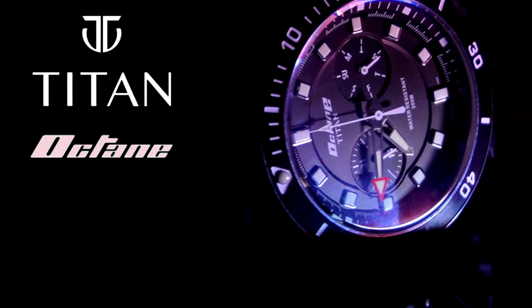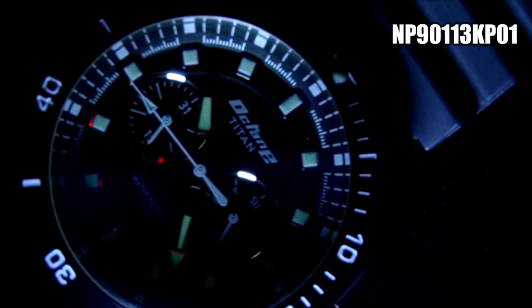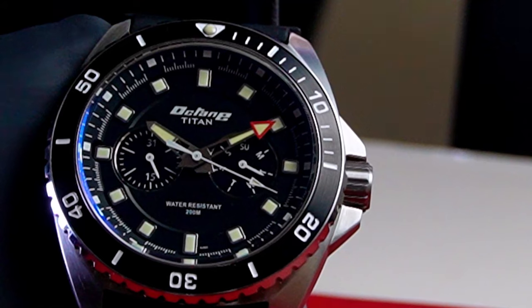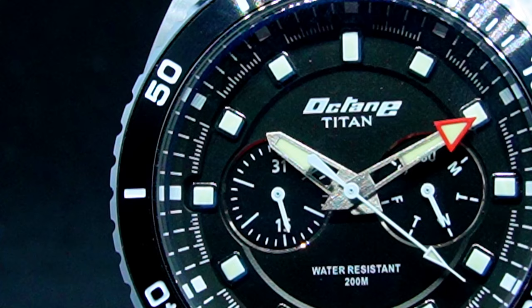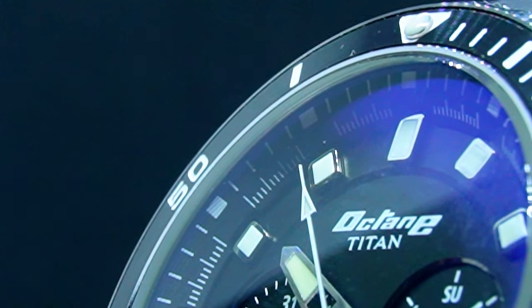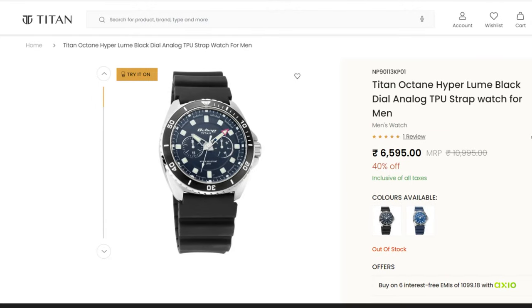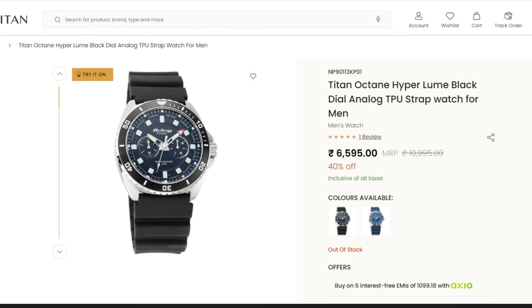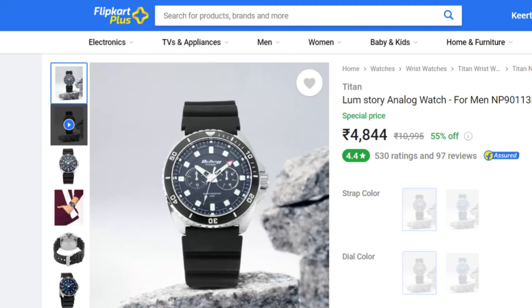Say hello to the Titan Octane Hyperloom Quartz Watch with reference number NP90113KP01. The sleek design hints at the precision and craftsmanship that went into creating this beast. It looks like it could cost more than it does, but it is quartz, so it is affordable. The Titan Octane Hyperloom retails at Rs. 10,995, but is currently being sold at a discounted rate of Rs. 6,595, and you can find it cheaper with retailers such as Amazon and Flipkart.